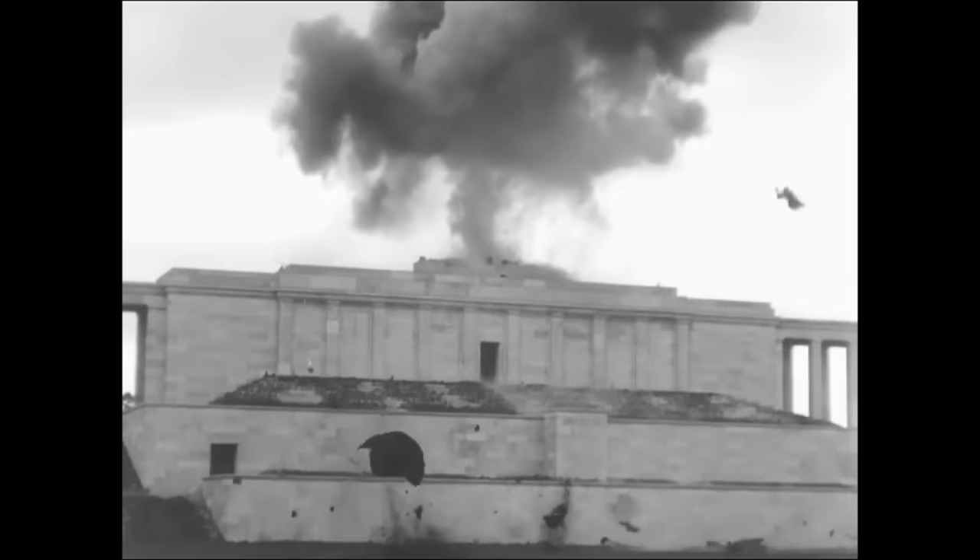It is one of the iconic images of World War II: a huge marble swastika being blown up by victorious American troops in April 1945. But what's the story behind the film?